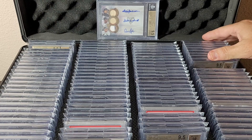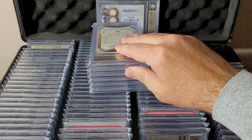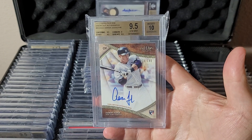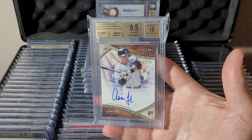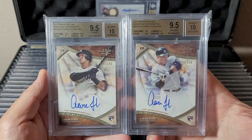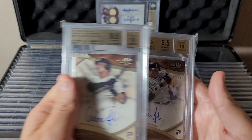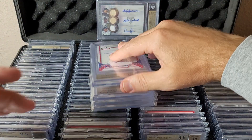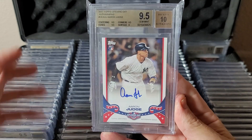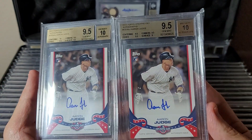I'm gonna start over here and work my way through this first row. These aren't in any particular order, but these are a lot of different lower-level products. This is 2017 Tier 1 numbered to 140 breakout autographs — he had two of these, they're basically the same card, just two versions numbered to 140. Both BGS 9.5/10. These are a non-numbered short print — pretty rare. Topps Opening Day, a 2017 rookie sticker auto — I have two of them, both 9.5/10.